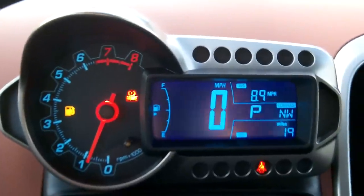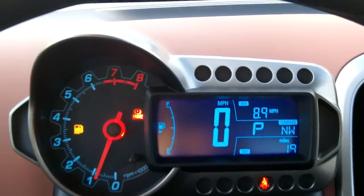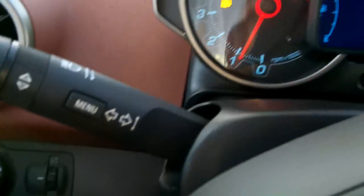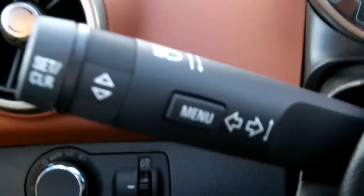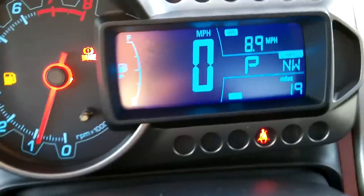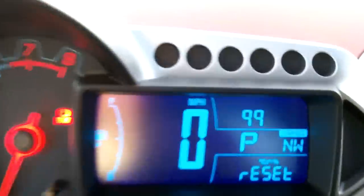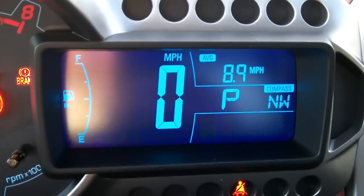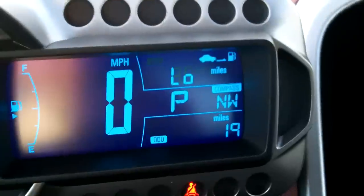There's the display — we're low on gas but not worried about that given the fuel economy. The menu button controls the vehicle information center and driver information; you just press it and scroll through. You can toggle through options by turning it back and forth.